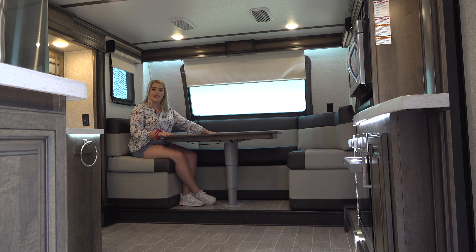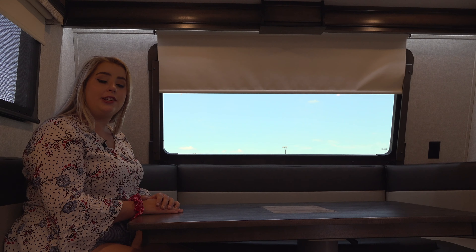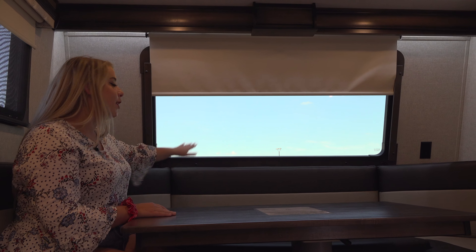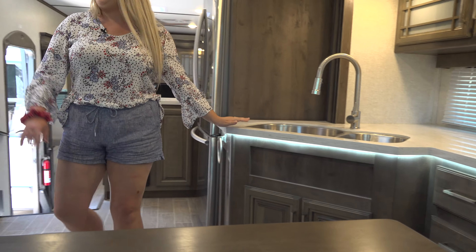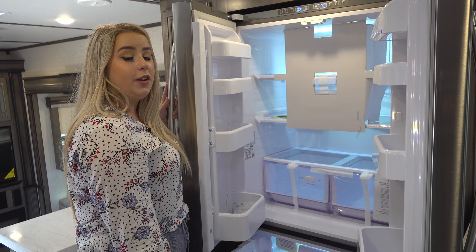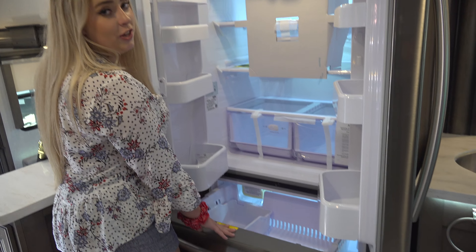There's a huge U-shaped king-sized dinette here in the kitchen — just imagine the views you can find through this front windshield. All the appliances in this coach are residential, including the refrigerator, the sink, and the microwave. You'll have plenty of room for everything in this 18 cubic foot refrigerator.